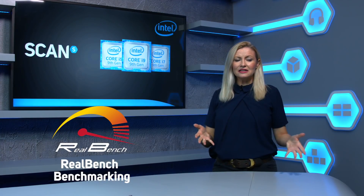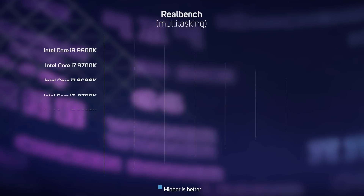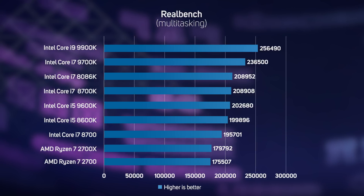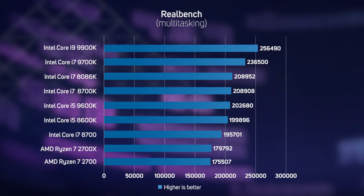The multitasking test in RealBench runs several applications in parallel, so it's not only very processor intensive, but also runs better on systems with fast memory. As expected, Intel's Core i7 and Core i9 processors recorded the fastest scores in this benchmark, with a significant 23% difference between the Core i9-9900K and Core i7-8086K. Once again, the eight physical cores of the Core i7-9700K proved a strong point, with it achieving a 13% faster score than the Core i7-8086K.